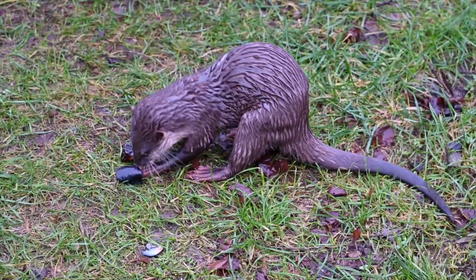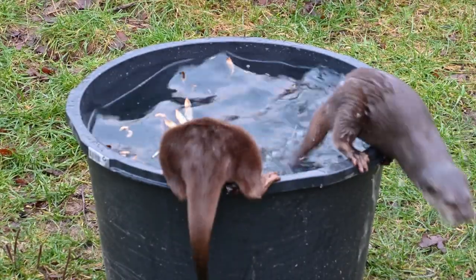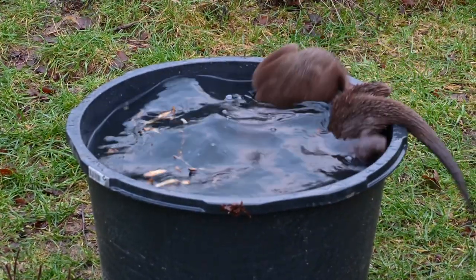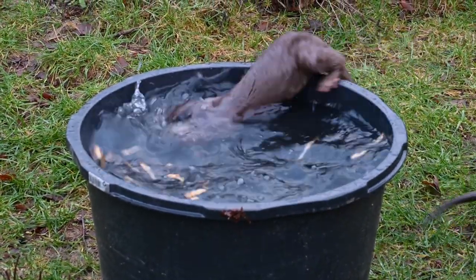Otters are well known for using rocks to smash open shells to eat, but we can see that he uses the rock in a bit of a different way, as we can see he holds onto it extra close all the time.